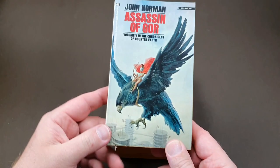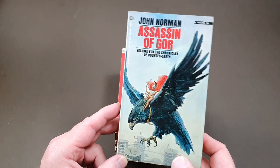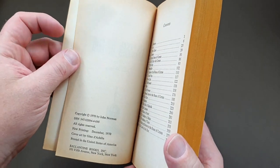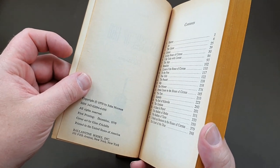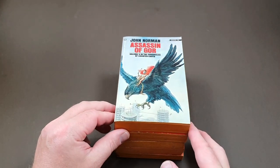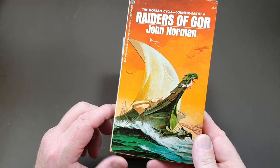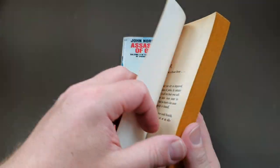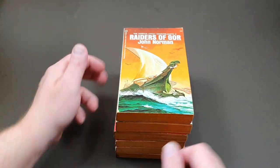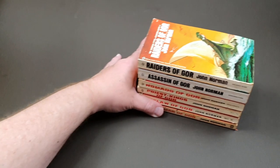Book five is Assassin of Gore, and there's a slight change in the cover design now — the red outline is gone and it's a full jacket. This is 1970, and the cover art is by Gino Diachille. Then we've got book six, Raiders of Gore. Similar to the British first edition jacket, same cover artist, December 1971. Let's pop these spine-on so we can have a look as we go through the series, as they do take up quite a lot of space.